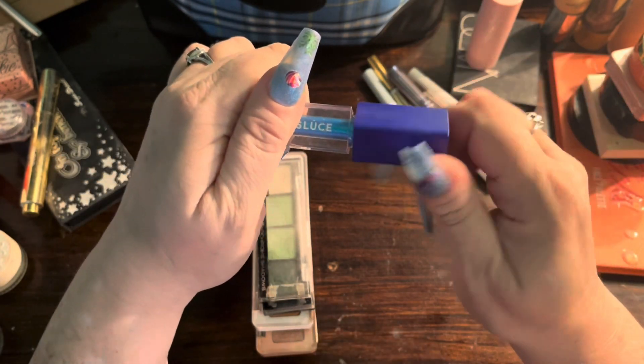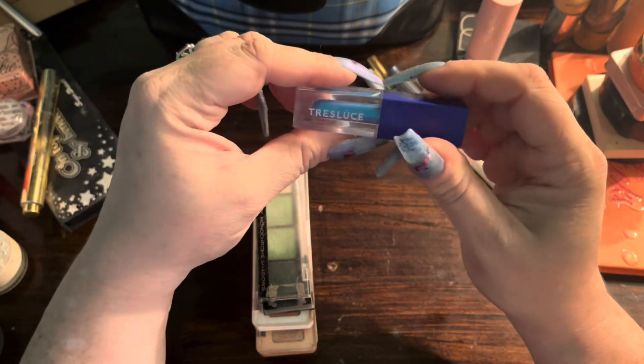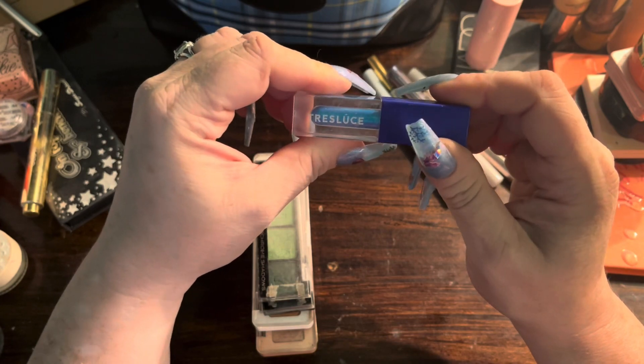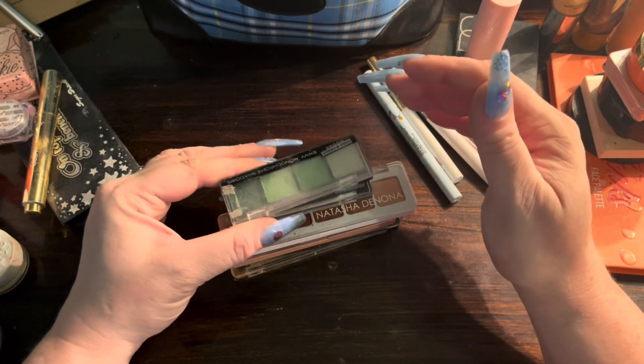I grabbed this wet eyeliner by Trasluce — or however you pronounce it. I love this color; whenever I do blue looks, this makes it pop. If I can't make it pop on my own, I will use this.